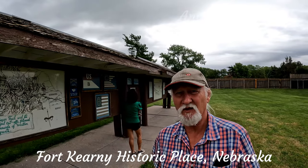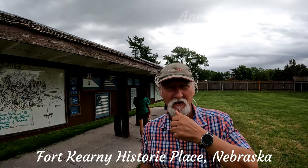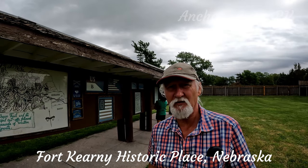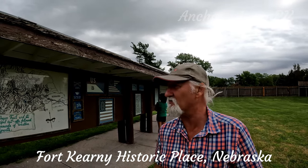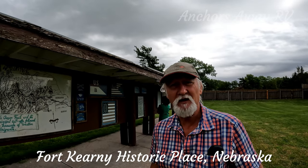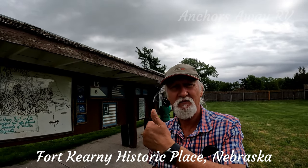That's our video about Fort Kearney. Unfortunately, it's going to really pour down with rain so we've rushed through it — we're starting to get little spatters of rain on us. Hope you enjoyed the video. See you next time, thanks for watching.